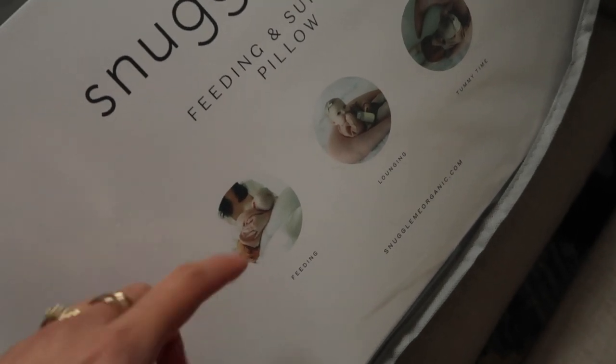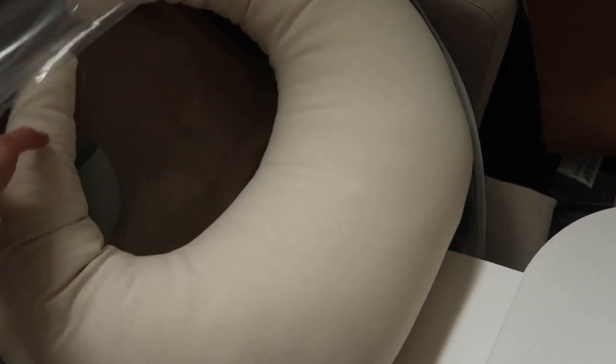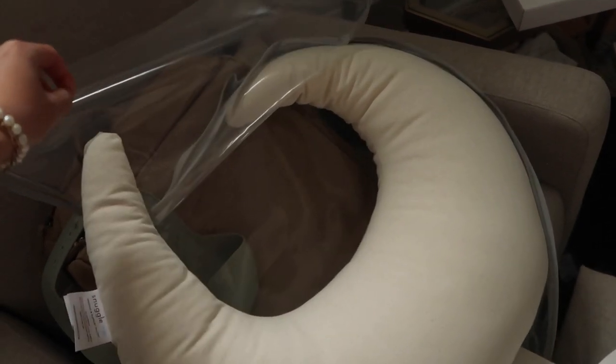This is a feeding and support pillow from Snuggle Me - you can use it to feed with the baby supported closer to your breast, or the baby can sit in it when they start sitting, or use it for tummy time. I got the natural color - organic cotton, super soft, pretty firm, and really good materials. Then there's also the Snuggle Me Organic infant lounger. I got the natural cover and a gingerbread color cover - you can remove and wash the covers. Baby would just lie in it and hang out.